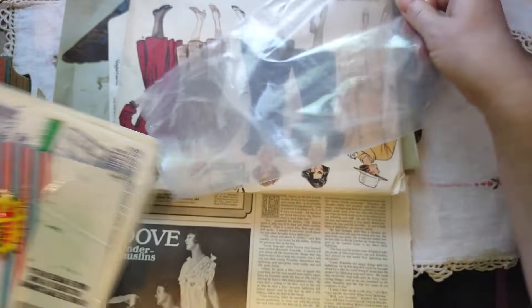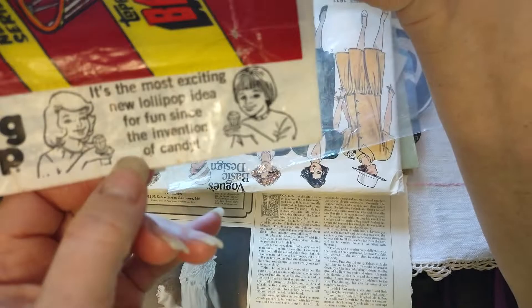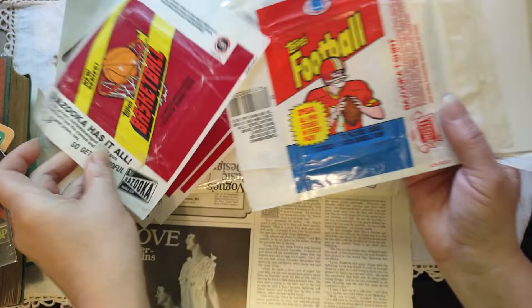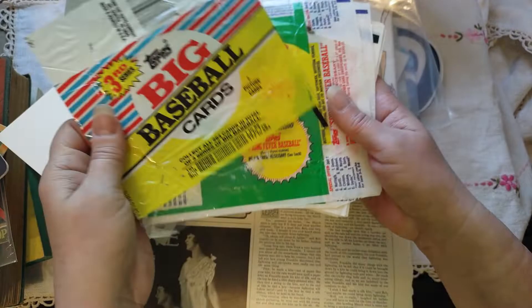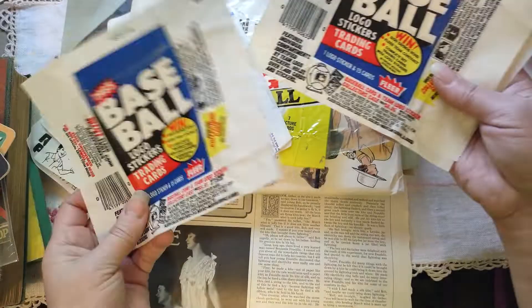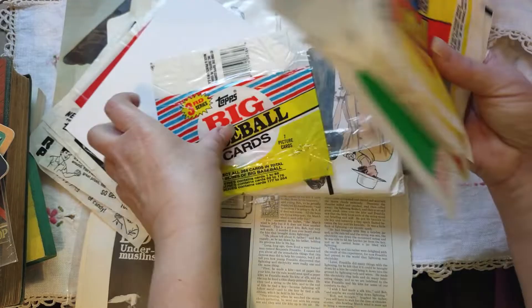These are the wrappers from old cards — like basketball. And the ring pop: 'it's the most exciting new lollipop idea for fun since the invention of candy.' This is from 1981. So there are some basketball ones, football, and we have hockey — '13 picture cards and one stick of bubble gum.' Remember that bubble gum? Now we have baseball — I remember them looking like this in 1987. I used to collect baseball cards back in the day, wish I still had them. There's a whole bunch of these wrappers; I don't know what I'll do with them yet.